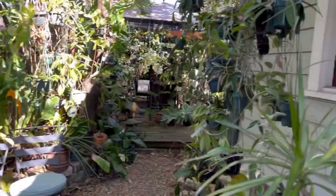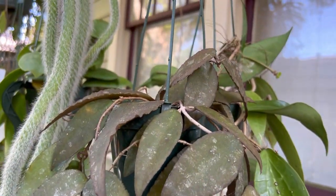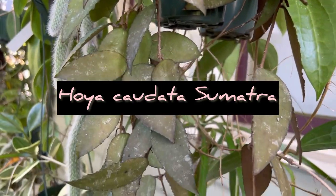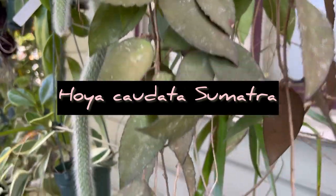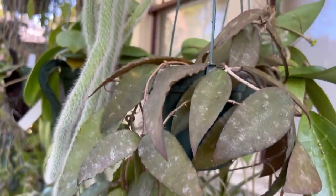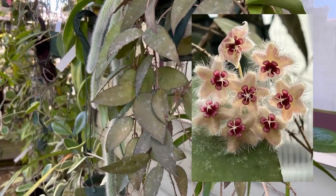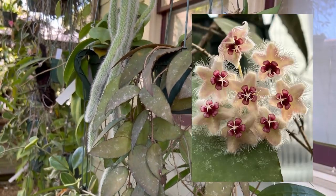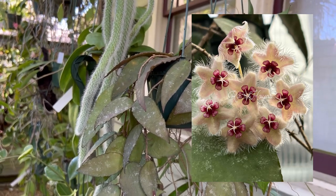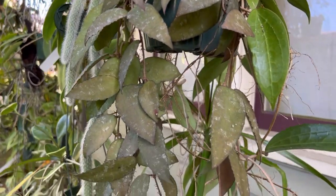Over here we have a Hoya Kadada. It's been out here a few weeks now. It did flower a couple of times and it looks like one of the peduncles is getting ready to flower again. This guy flowers on and off all summer, which is really nice. It's Hoya Kadada from Sumatra, so the flowers are really, really hairy and stunning to look at. I'll add a picture to the screen when I edit.